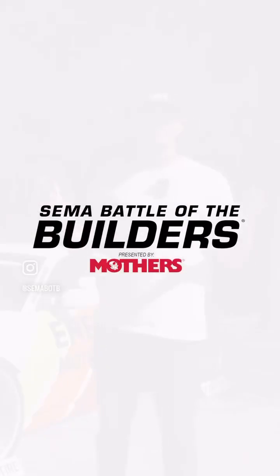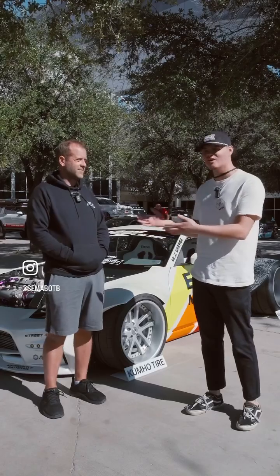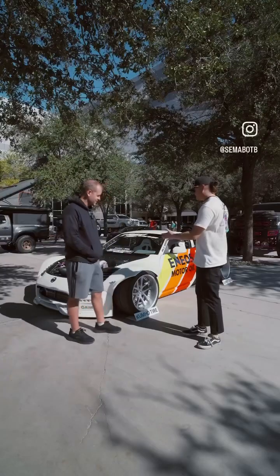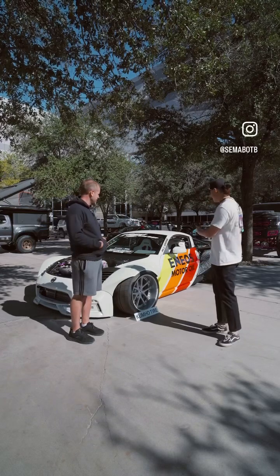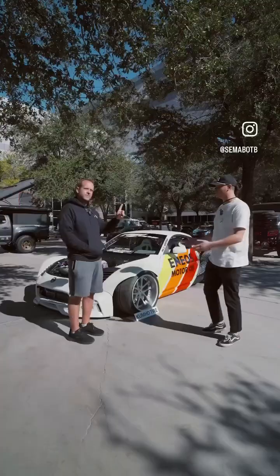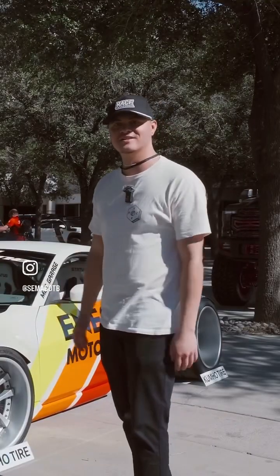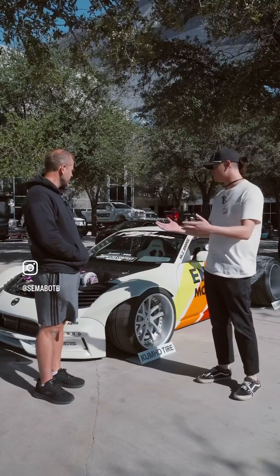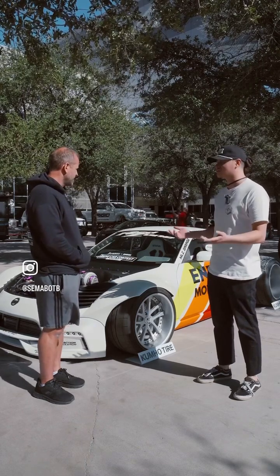This is the Battle of the Builders 2023, presented by Mothers. I'm the host Tyler, and I have Ashley with me. As you guys can see, this is a crazy 350Z build — it's insane. It's a full tube chassis with a crazy wide body. Ashley, would you care to explain this build and the concept? There's quite a bit of work done.